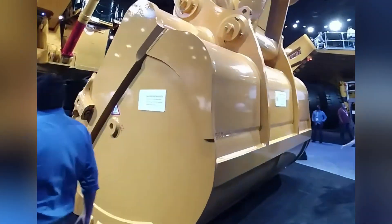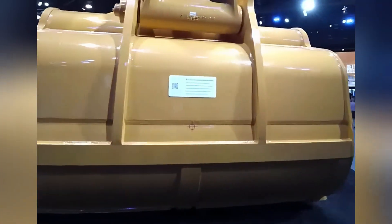For transport, the PC-5500 typically requires an escort of 5 large trucks.